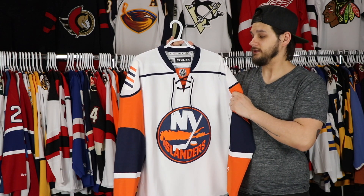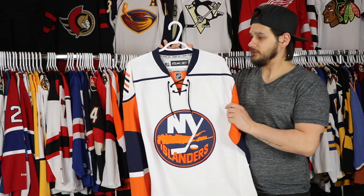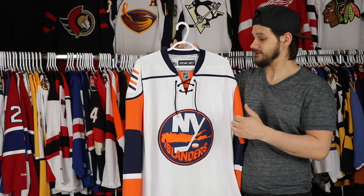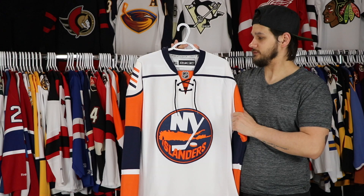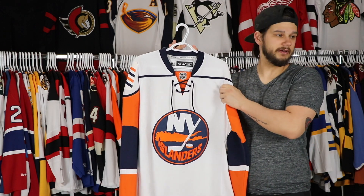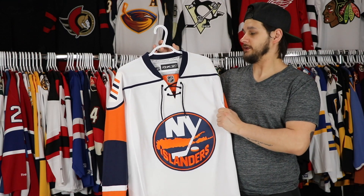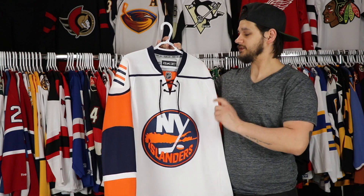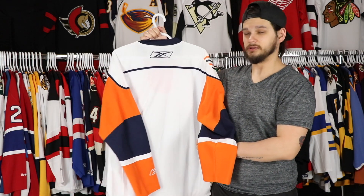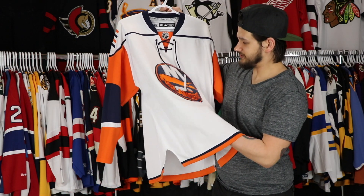I would love to get the dark version of this as well. It is blank — I got it from a random eBay seller. I'm going to get Ruslan Fedotenko put on this at some point. He is one of my favorite players — another former Penguin. Yeah, Fedotenko on this one makes sense. Absolutely love it. Very happy to have it, and this is a jersey I want to get the logo stitched on because I want it to last a while.